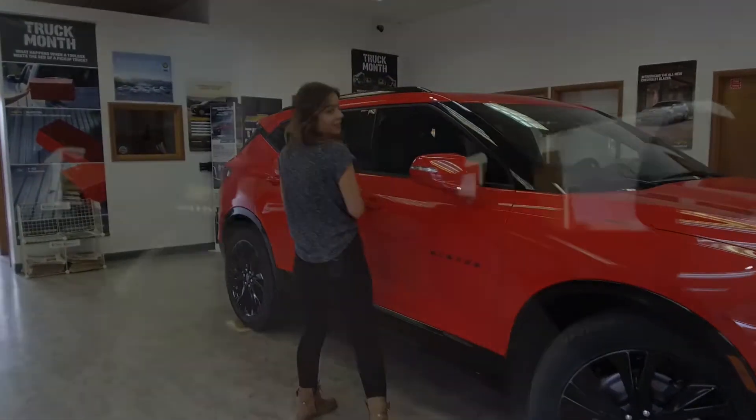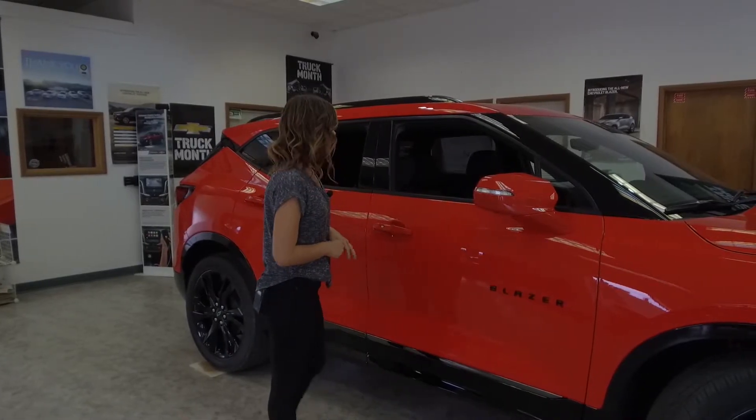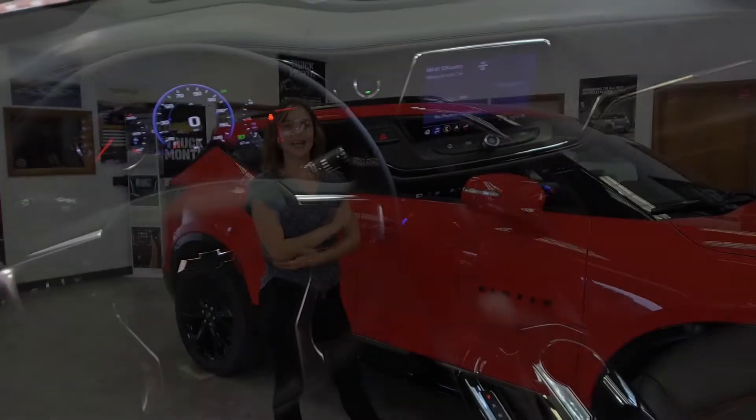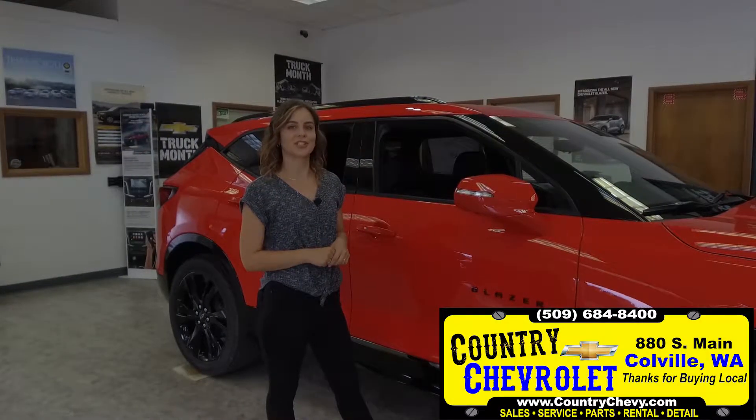It also has fully loaded leather interior, hands-free OnStar navigation, and red accents throughout. Come on in today at 880 South Main Street, Colville, Washington for a test drive.